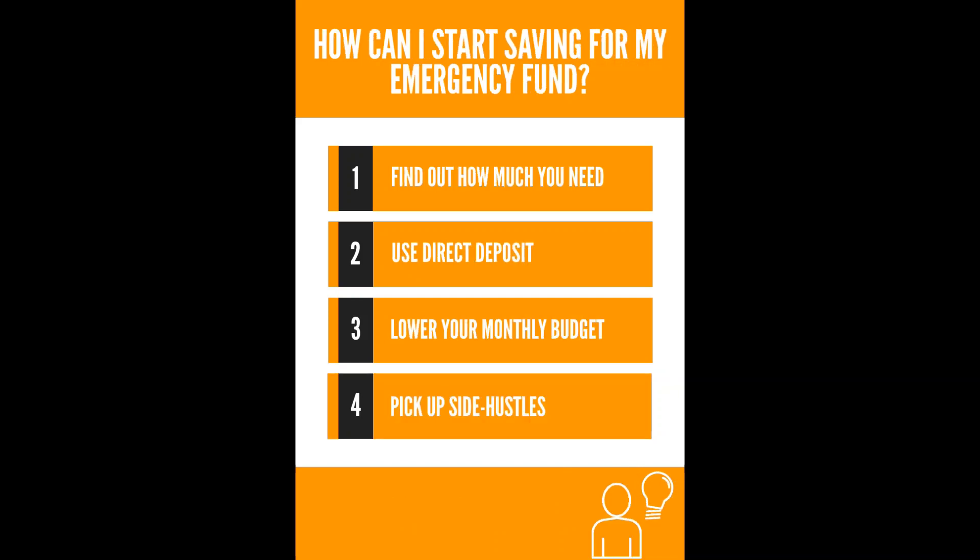How can you start saving for your emergency fund? Find out how much you need, use direct deposit, lower your monthly budget, and pick up side hustles.